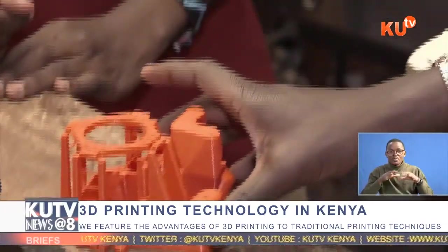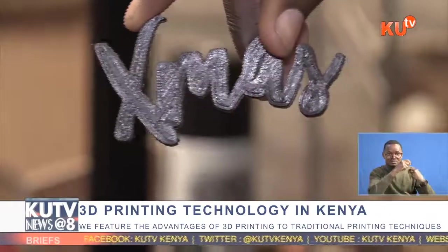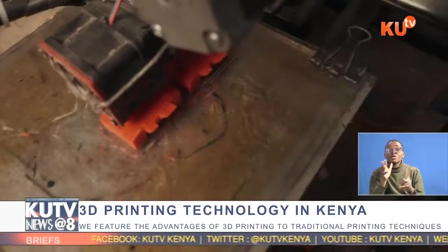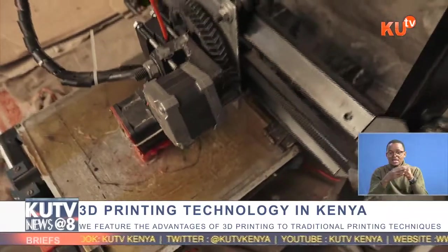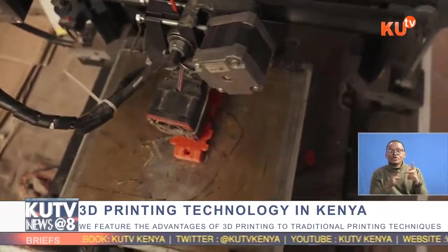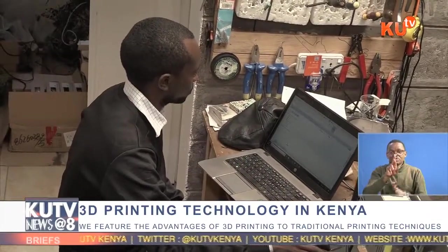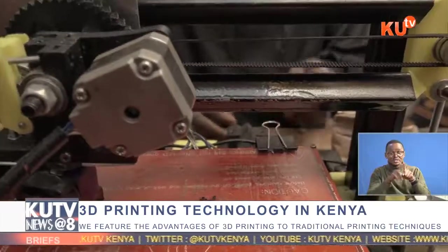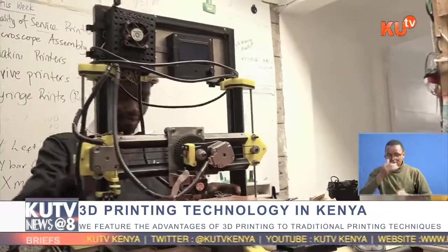Compared to 3D printing, traditional manufacturing is more costly, risky, not easily accessible, does not allow for customization, and is not as sustainable. In the 1990s, 3D printing techniques were considered suitable only for the production of functional or aesthetic prototypes, and the more appropriate term at the time was rapid prototyping. As of 2019, the precision, repeatability, and material range have increased to the point that some 3D printing processes are considered viable as an industrial production technology.